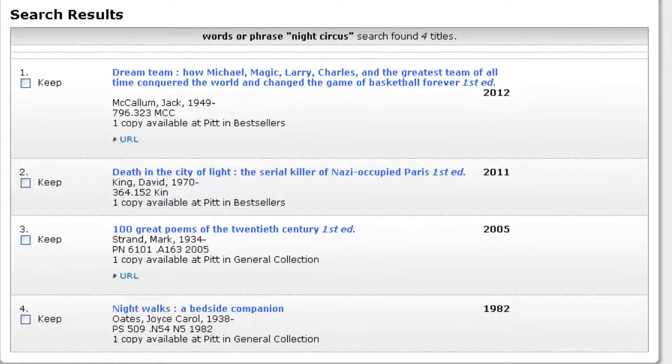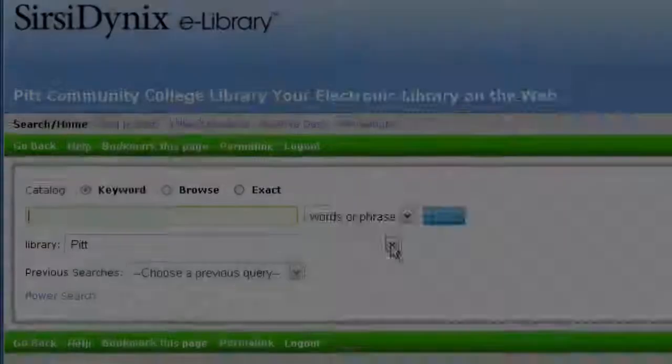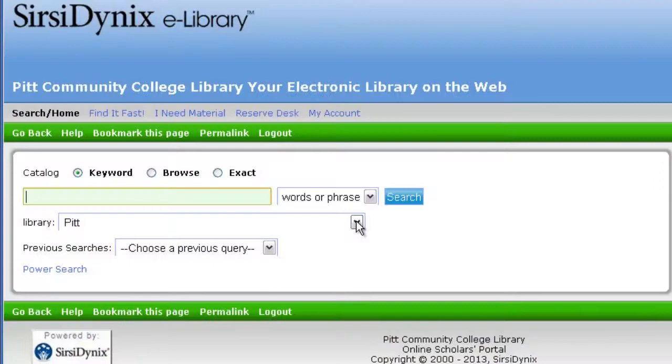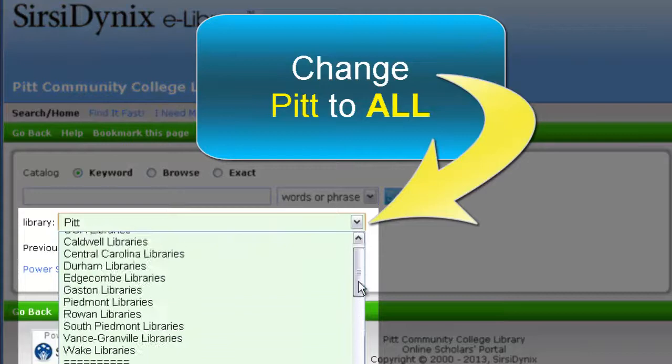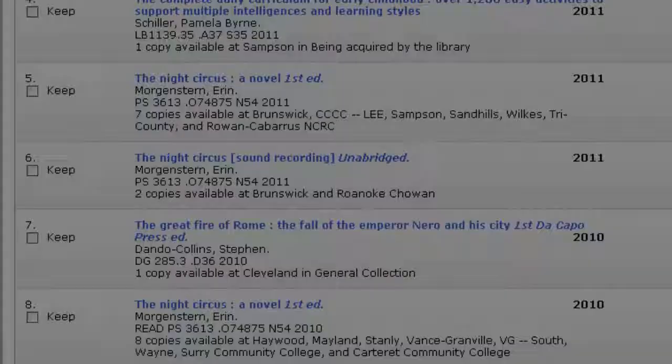Click on new search. I am going to change Pitt to all by using the drop down menu. Type the title of the book and click on search. I can see that there are three entries for Night Circus listed, and in each of these entries we can see that several libraries have this item.